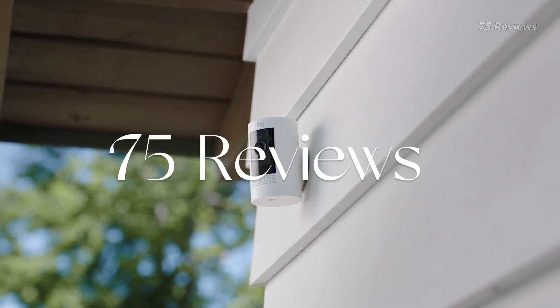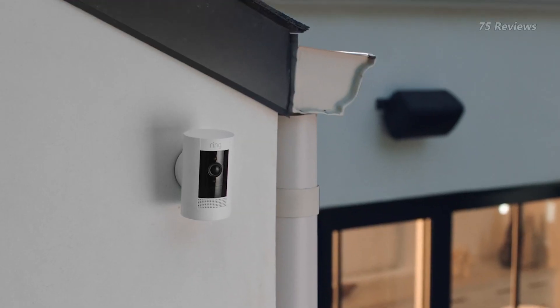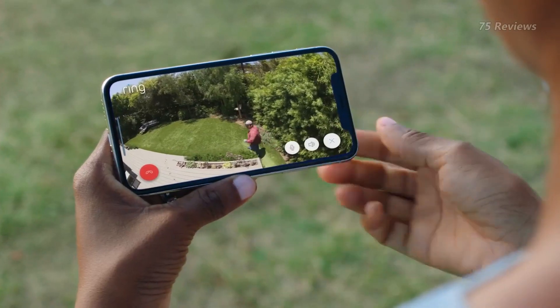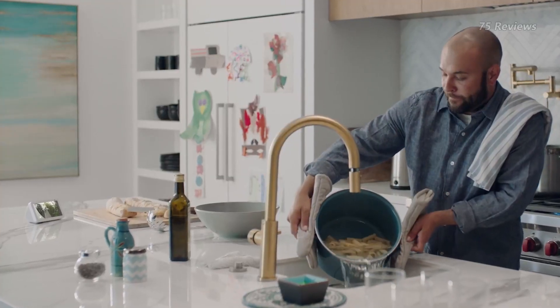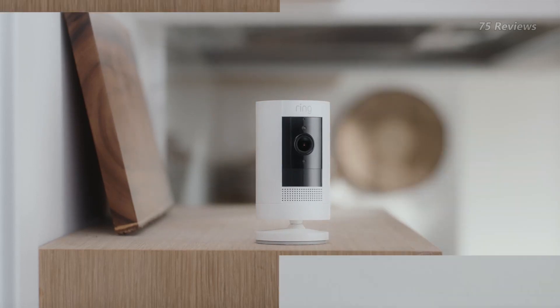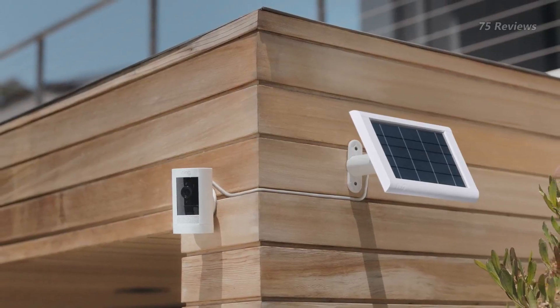Everyone wants security for their home, even more so if you have a family. Conventional cameras may rely on grid energy and have more models to choose from, but solar panel tech means that no additional cords or wires are needed. Solar-powered hidden cameras are becoming more popular due to their eco-friendly and cost-effective nature.